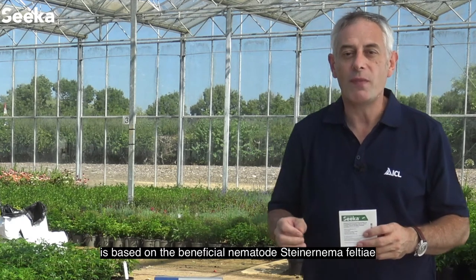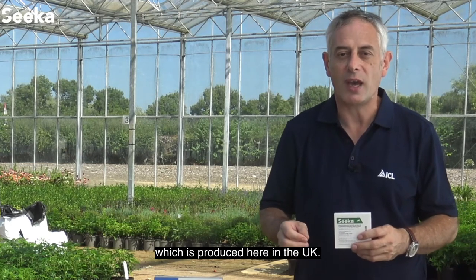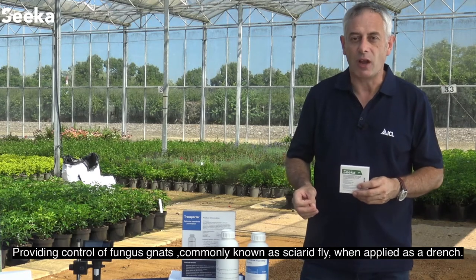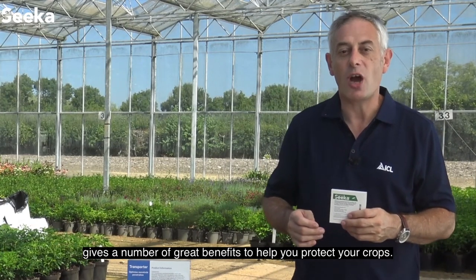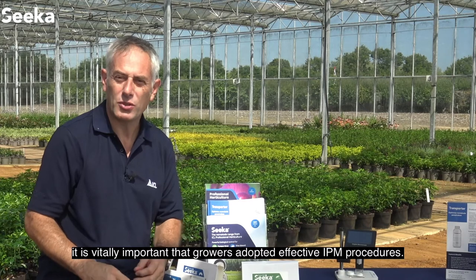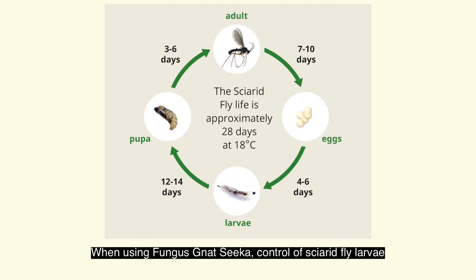Fungus Nat Seeker, powered by BASF technology, is based on the beneficial nematode Steinernema feltii, which is produced here in the UK, providing control of fungus gnats — commonly known as sciarid fly — when applied as a drench. Using Fungus Nat Seeker in combination with advice from our technical team gives a number of great benefits to help you protect your crops. At a time when chemical pesticides are being withdrawn from the market, it's vitally important that growers adopt effective IPM procedures. When using Fungus Nat Seeker, control of sciarid fly larvae can be achieved at all times when they are present within the crop.